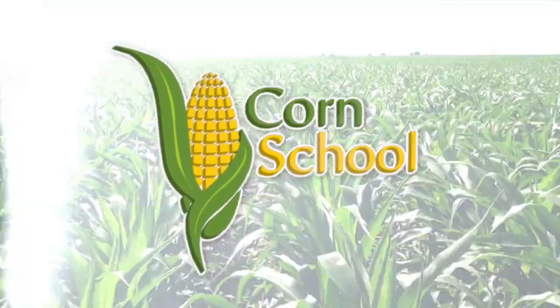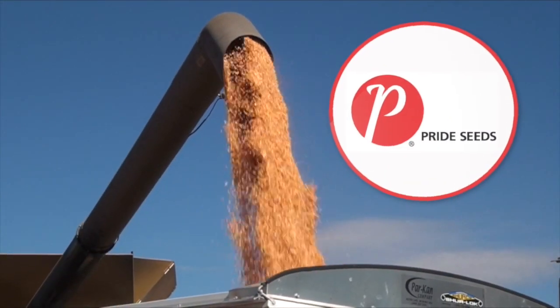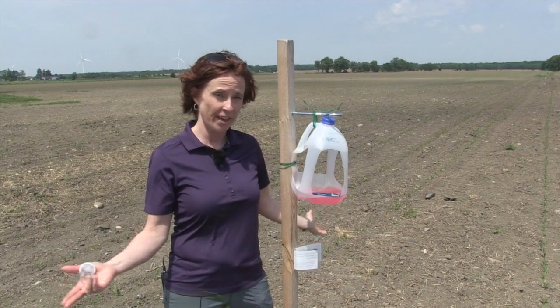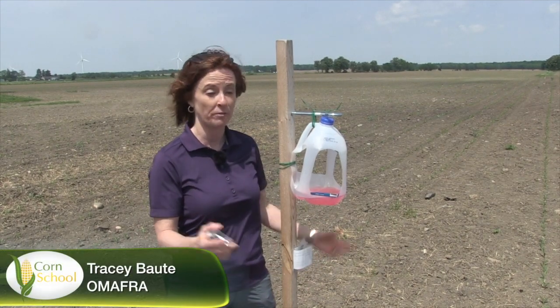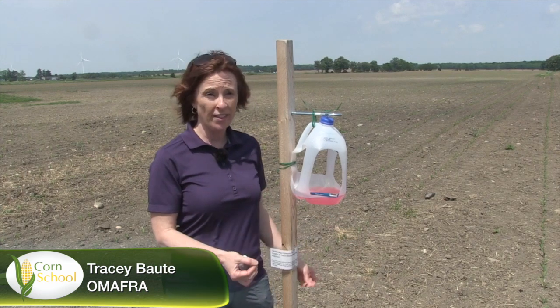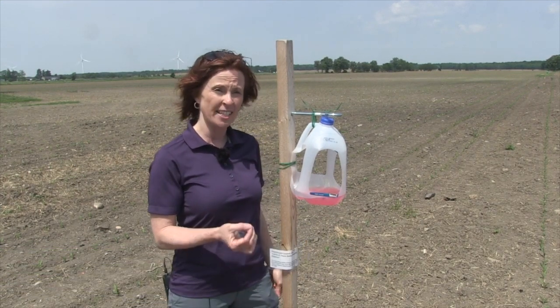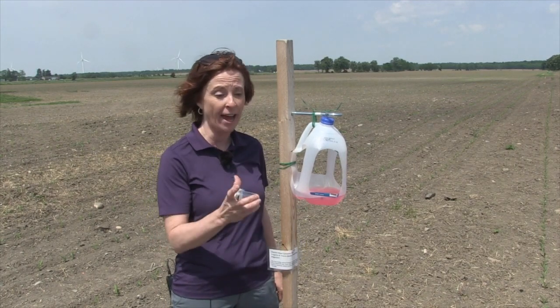Corn School is brought to you by BASF and Pride Seeds. It's 2018. Western Bean Cutworm has been here in Ontario for 10 years and we've learned a lot. The most important thing has been learning through the trap network. Just last year we had 650 trap locations from Michigan, Ontario and Quebec.